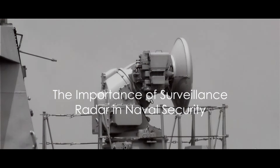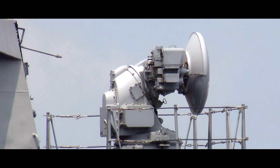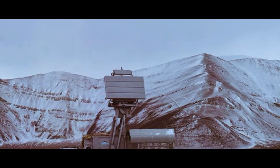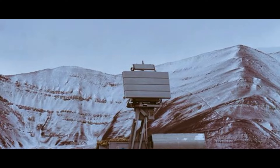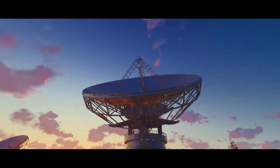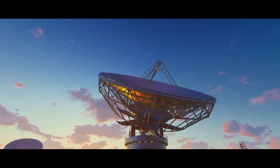Have you ever wondered how a naval vessel amidst the vast and unpredictable ocean maintains its security and navigational integrity? It's a question that has certainly puzzled many, yet the answer lies within the realms of advanced technology and strategic implementation. One such technology that plays a pivotal role in ensuring the safety and security of naval vessels is the surveillance radar. At its core, surveillance radar is an essential tool that offers an extra layer of protection and situational awareness in the vast and unpredictable marine environment.